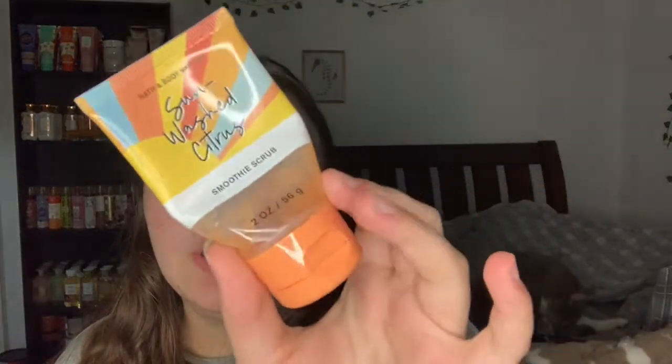The next thing I used up is the Sun Washed Citrus Smoothie Scrub - an outlet find. I used this for exfoliating after I went to the pool. Pro tip: if you are transitioning from aluminum deodorants to aluminum-free, scrubbing your armpits every day with a gentle scrub really helps get all the aluminum deodorant residue away. That's what I used this for, and also after the pool showers.